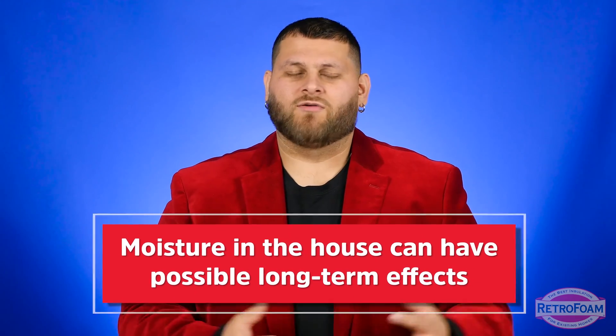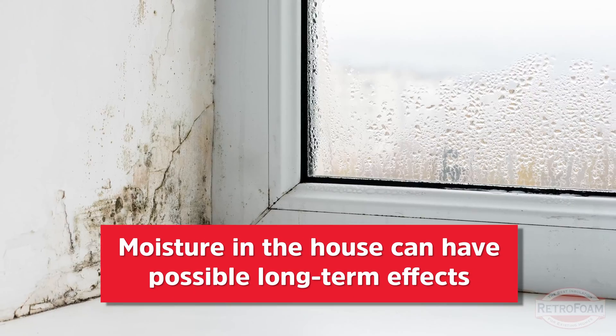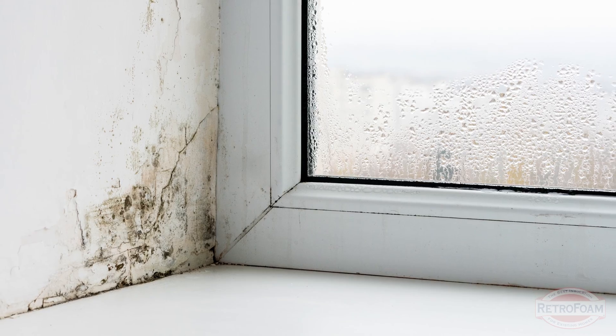Could this have long-term negative effects on your house? Possibly. Humidity being trapped in the house can cause issues, and you can also notice things like odors lasting longer.